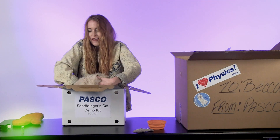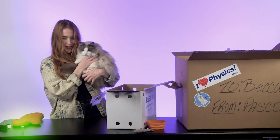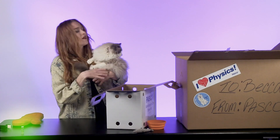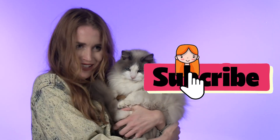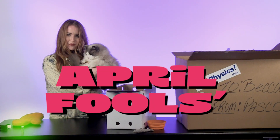Looks like they are alive! So cute that Pasco lets you pick from a few different breeds — we have a ragdoll, but there's also Siamese, Manx, and Maine Coon. Make sure to hit that subscribe button if you like these Unbox It videos, and happy April Fools from Pasco!